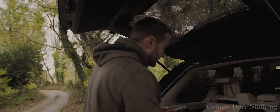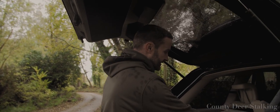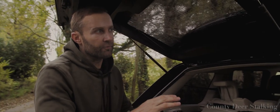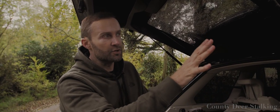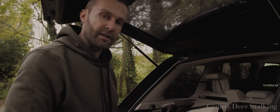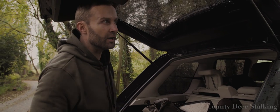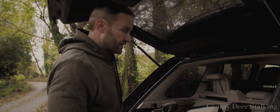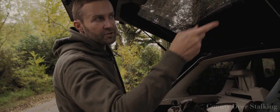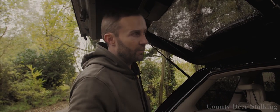For full-time deer managers, deer stalking is a job, and as with all jobs, there are sometimes elements which are less desirable than others. Today we've got one such example. We've got an enclosure here, a plantation of trees, and the forester has inadvertently left the gate open. So now we've got a handful of roe deer in there and a decision to be made — do we allow them to stay and decimate thousands of pounds of trees and hard work, or do we cull them out?